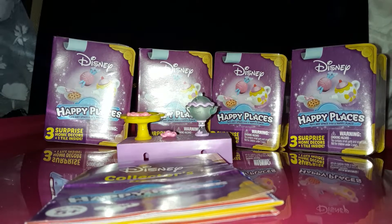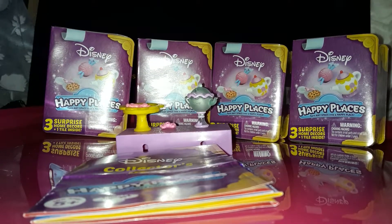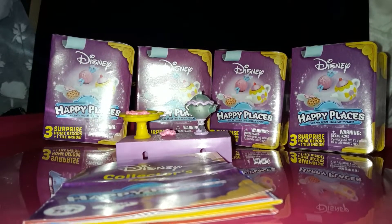Right now I'm going to do this on my phone, so let's get started. Before we get started, I'm going to show you the collector's guide on this.